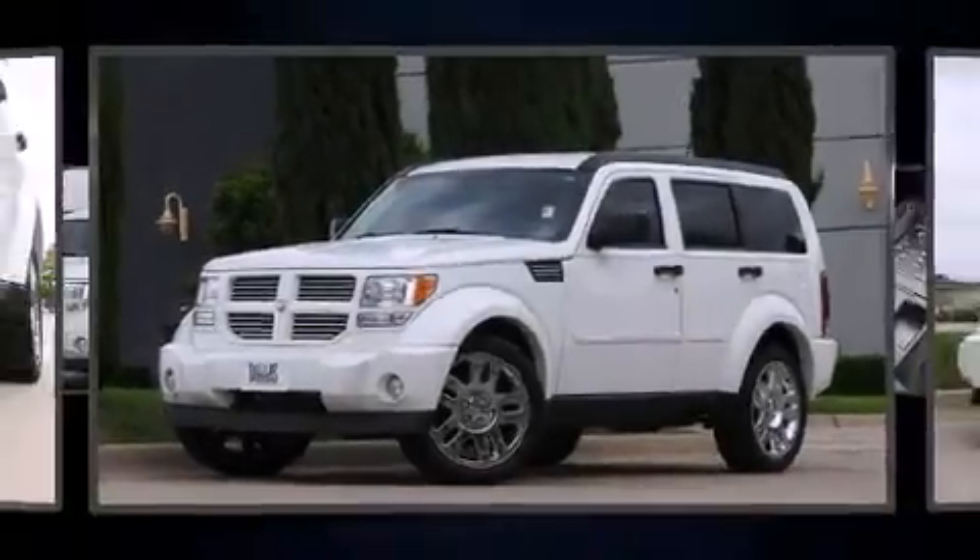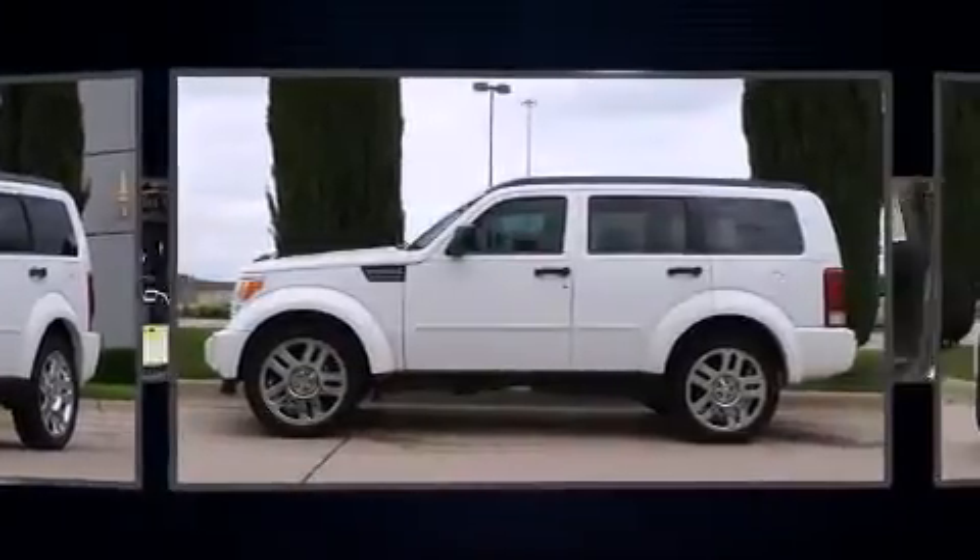The 2011 Dodge Nitro. It features an automatic transmission, rear-wheel drive, and a refined six-cylinder engine.